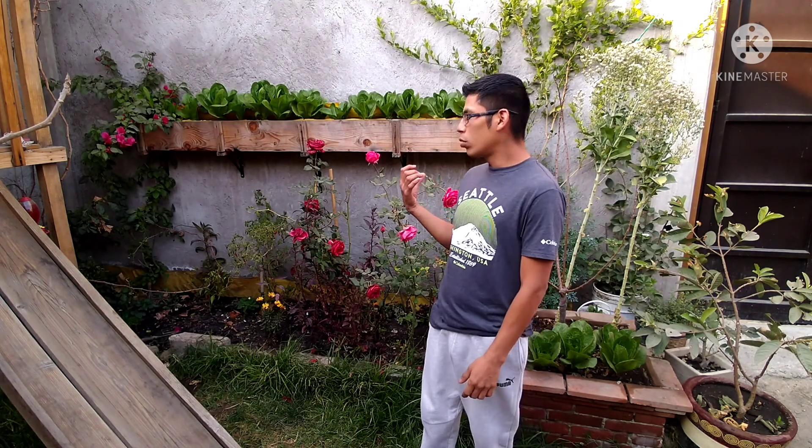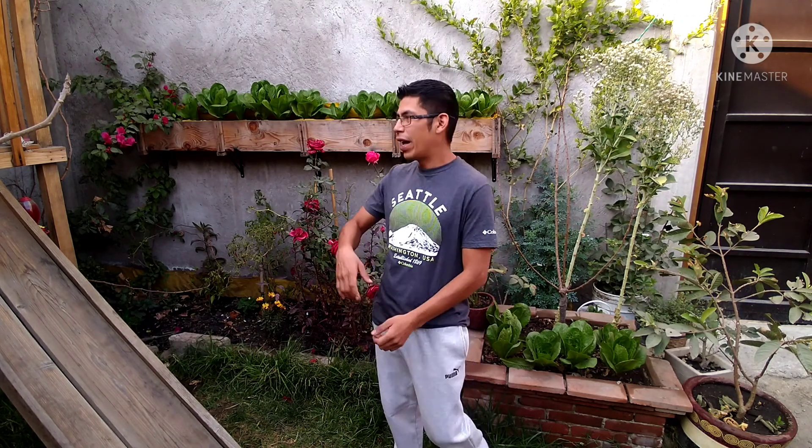Hello everybody and welcome to my channel. Today I'm going to share my garden with you. I have some trees in flower pots, I have flowers, I have lettuce in the back — I have four of those. I also have too many different plants and some more in flower pots. If you want to see my garden I can share it with you, and I hope you can stay to the end.